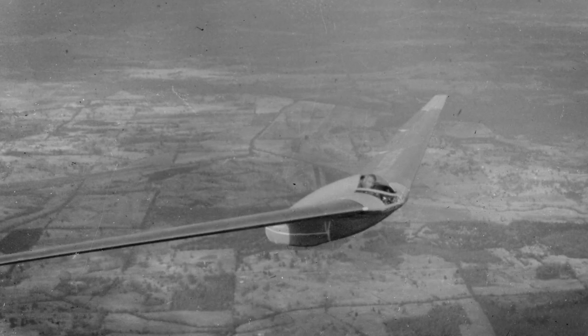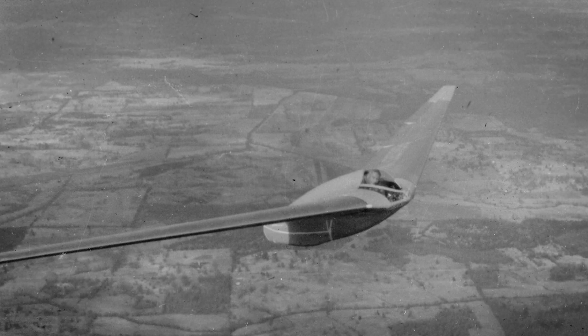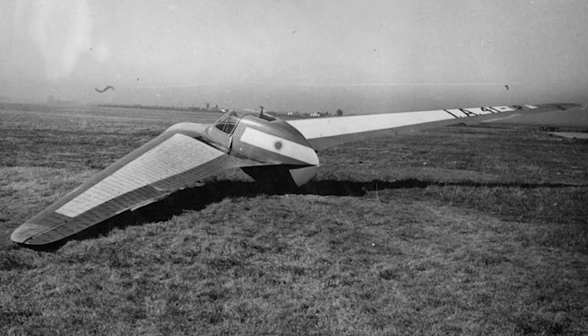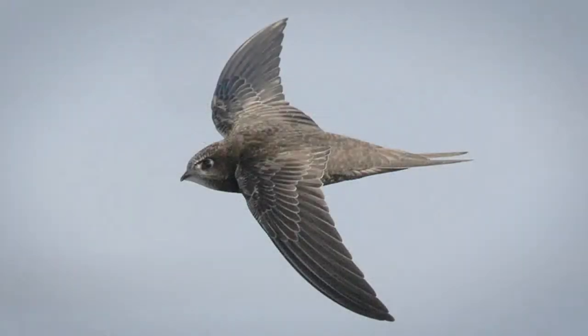Flying wings were a very promising aerodynamic option as, besides their pleasing aesthetic, they provided the most lift for the least drag. With no parasitic drag-inducing fuselage, vertical surfaces, or unnecessary wing surfaces, a flying wing is the most efficient design there is — something birds figured out a long time ago.